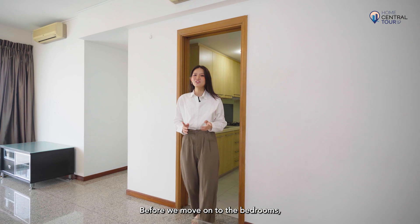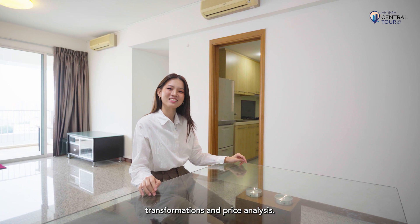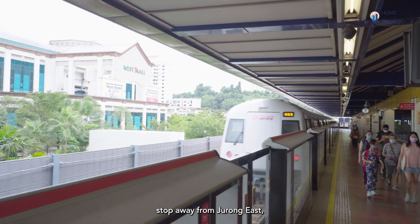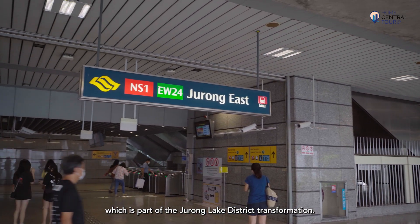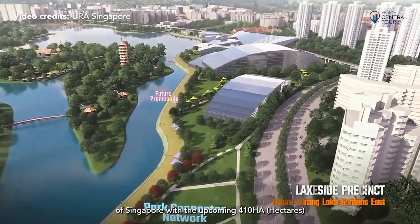Before we move on to the bedrooms, let me share a bit more about the upcoming transformations and price analysis. Bukit Batok MRT Station is one stop away from Jurong East, which is part of the Jurong Lake District transformation. Jurong is positioned as the second CBD of Singapore.